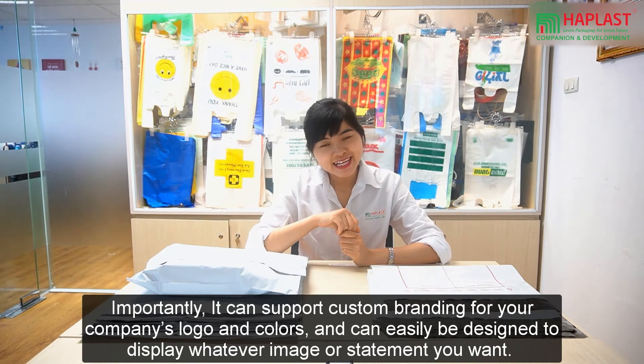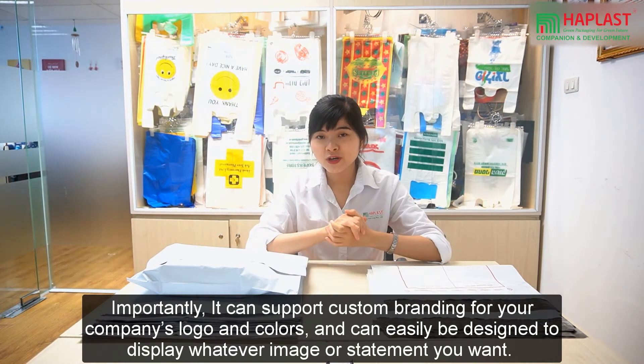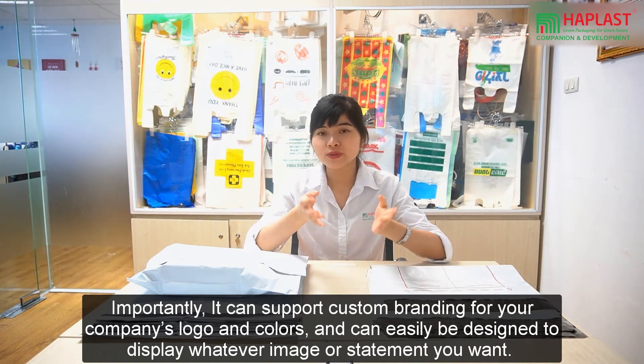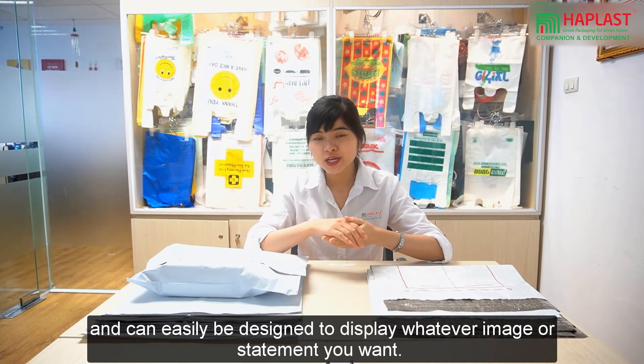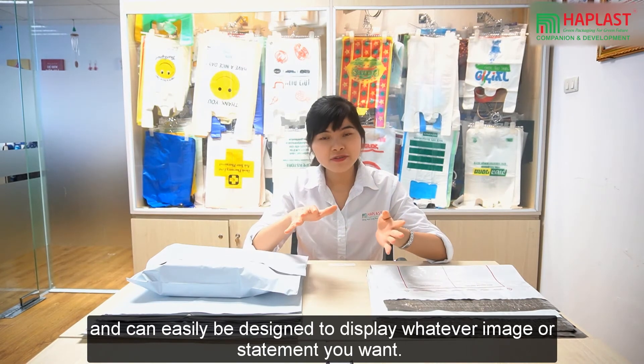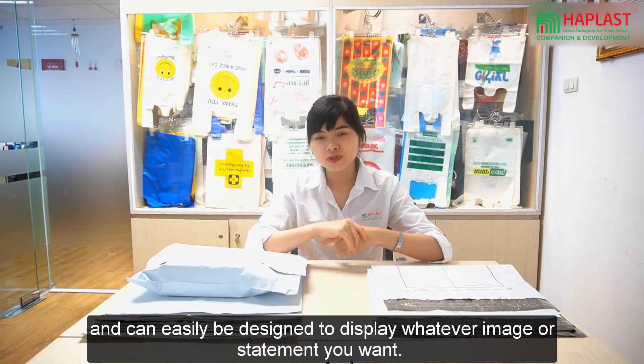Importantly, it can support custom branding for your company logos and colors, and it can be designed easily to display whatever image or statement you want.